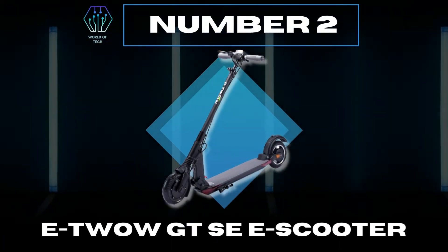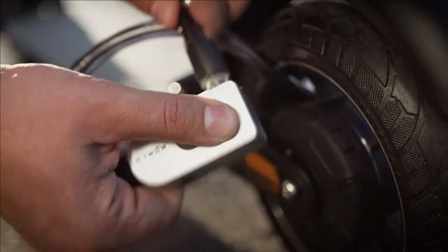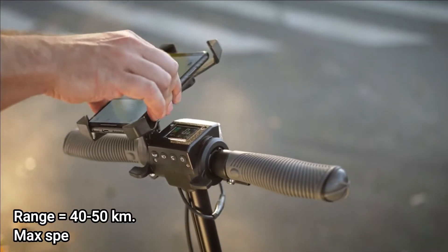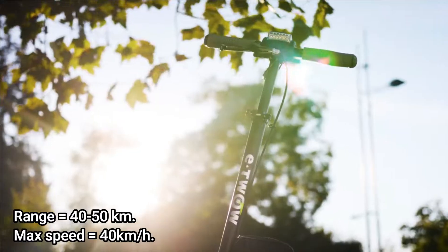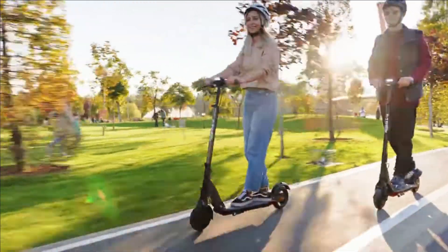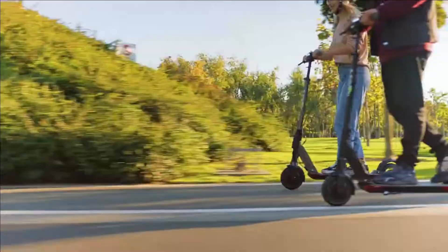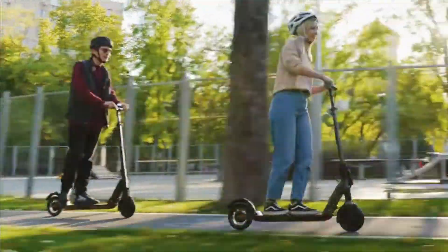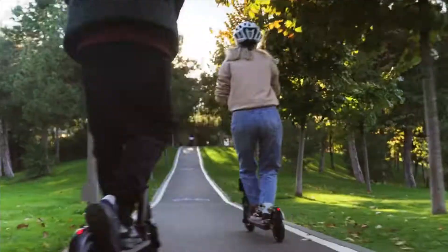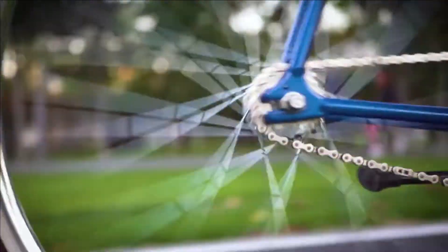Number 2: E2O GTSE E Scooter. Discover the joy of using a high-performance, ultra-portable scooter. It can travel up to 50 km and offers a max speed of 40 km per hour. Responsive and easy to maneuver, the new GTSE electric scooter turns any trip into a fun ride, and you don't have to break a sweat to get to your destination — not even uphill. Moreover, with the E2O Connect app, you can discover the world of electric mobility and stay in touch with your scooter at all times.